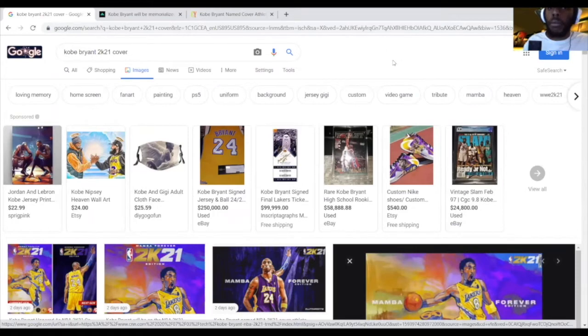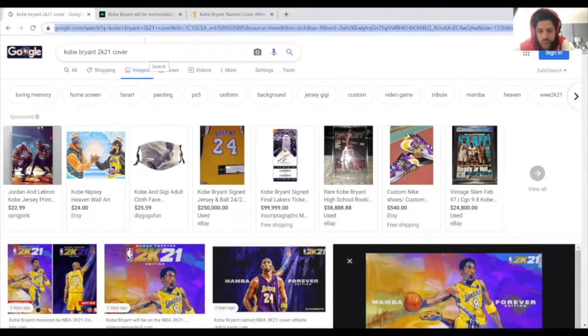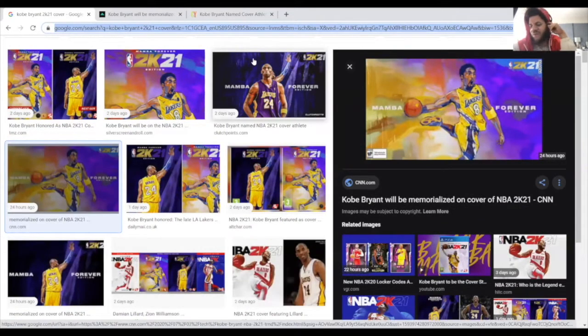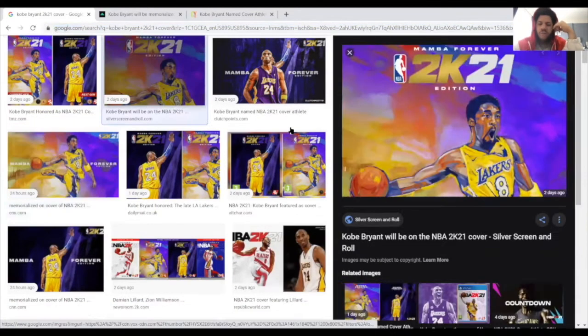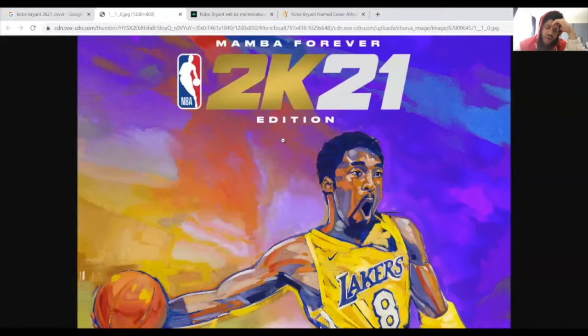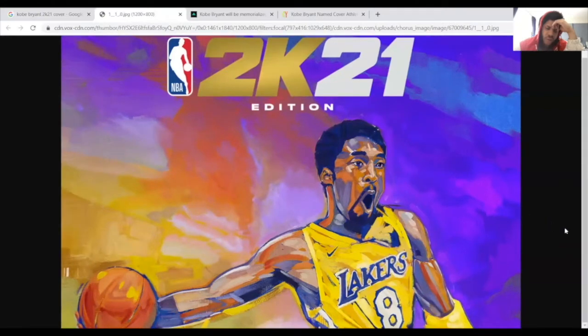Basically, games are gonna be costing 70 bucks a pop now, that's what it's looking like. I honestly don't feel like they will - I feel like 2K is just trying to get over on people, and a couple of other developers are trying to do it too. Especially with digital games, a lot of the money that goes into a game comes from shipping, packaging, and manufacturing of the disc.